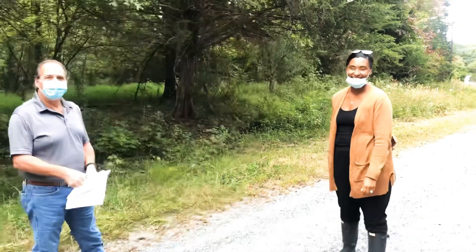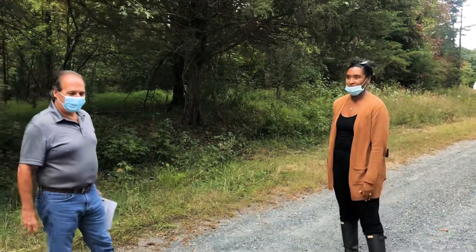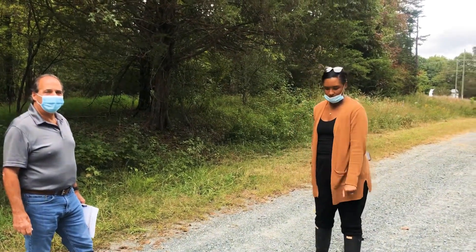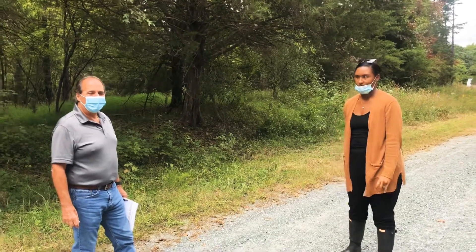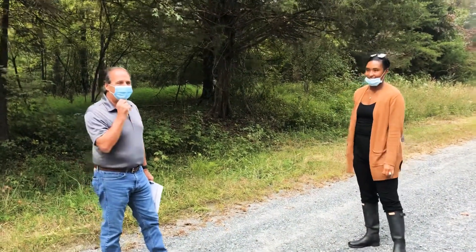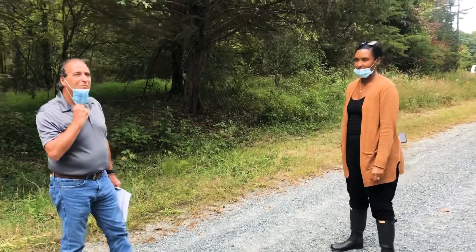Hi everyone, we are in Stafford County just off Courthouse Road. We've got Amanda Boyce, our sales manager for Western Stafford, and Glenn Raymond, our Build on Your Land expert, also known as BYL. Glenn, what are we out here doing today?